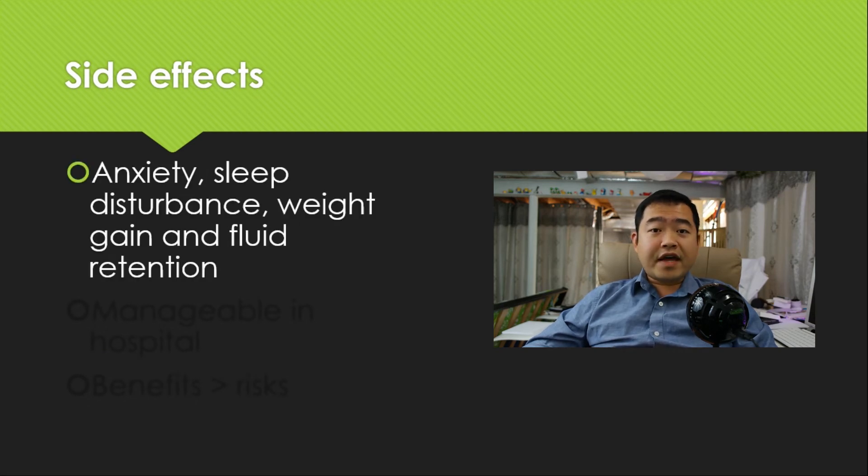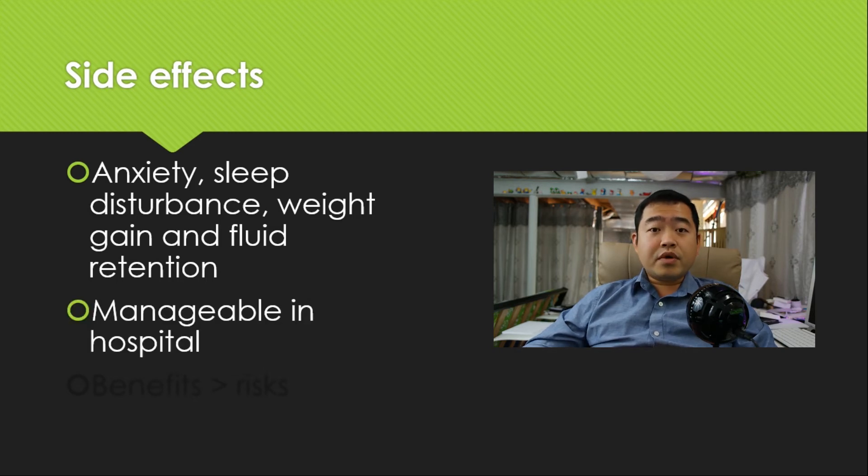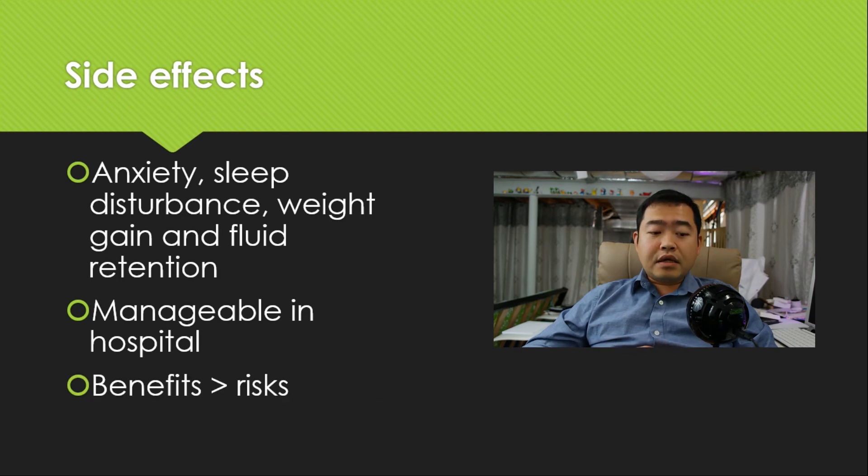So what are the side effects? Like many steroids, dexamethasone has common steroid side effects including anxiety, sleep disturbance, weight gain, and fluid retention. But remember, these patients are already in hospital, and these side effects are relatively easier to manage compared to systemic inflammation. So in terms of benefits versus risk, the benefits outweigh the risks.